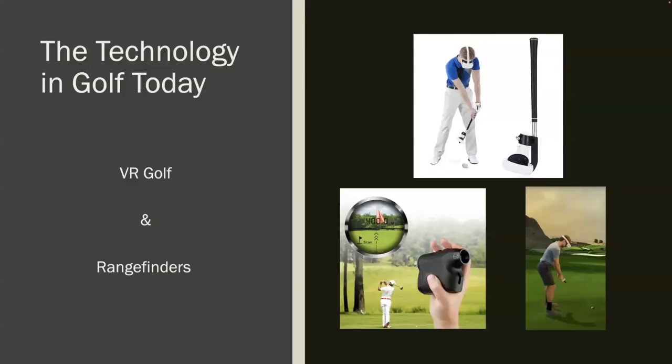Along with simulator technology, VR is becoming more popular in golf. Golf Plus can be purchased and played on an Oculus headset, and a golf handle attachment can also be purchased to make it more realistic. There are also rangefinders that let you point at something like a flagstick or a tree hundreds of yards away and get the exact yardage. Some can even adjust the yardage based on slope depending on whether you're higher or lower than the flagstick — very handy during actual play.